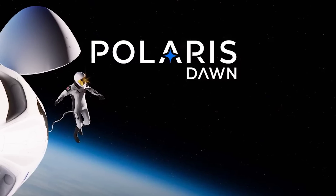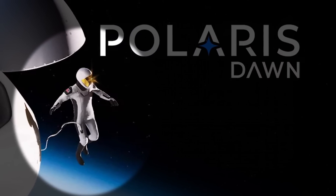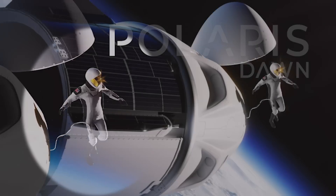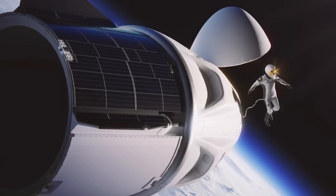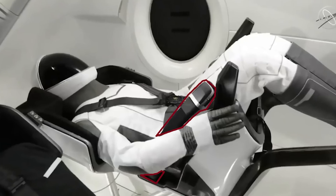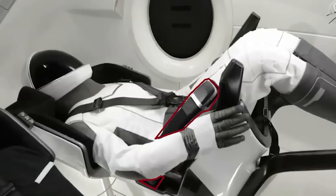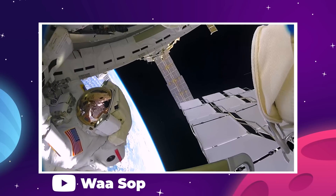If you look at the render from Polaris Dawn, it shows the existing Starman suit floating outside of the Dragon capsule with the umbilical line attached. This is pretty basic concept art and not fully indicative of what the SpaceX EVA suit will actually look like, but what it does seem to indicate is that the umbilical connection will carry over from IVA to EVA operation, which makes a lot of sense for now.